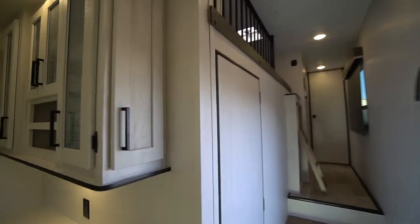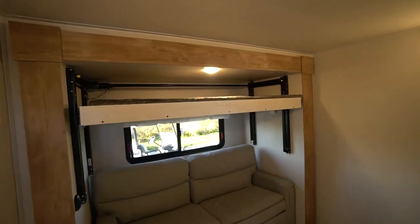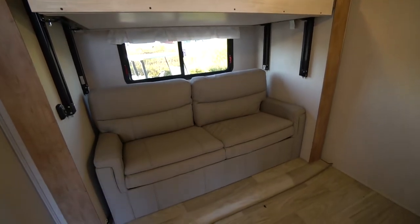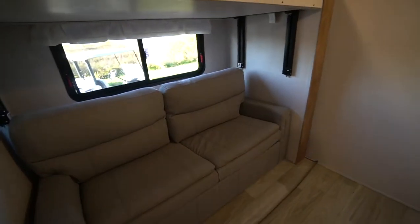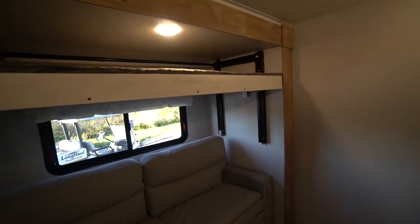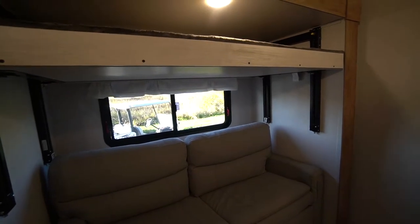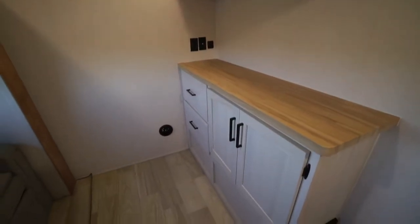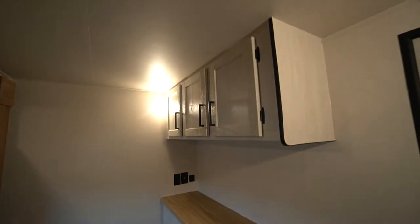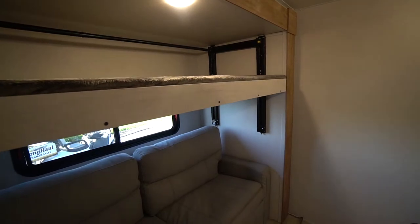Speaking of the mid bunk room — it doesn't have to be a bunk room, it could be an office. Work away from home: easily pull out that couch, put a desk in its place. The top bunk can be up out of the way, and there's a nice window right in front of your workstation. Your opportunities with this mid bunk room are endless. There are lots of storage cabinets there as well.